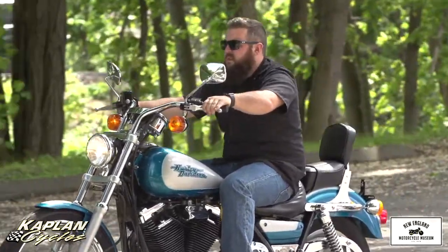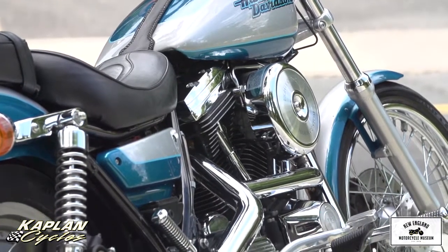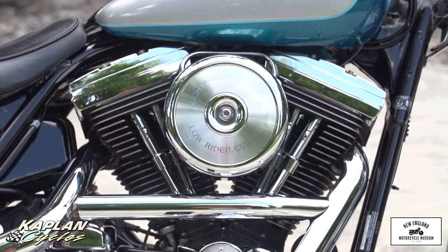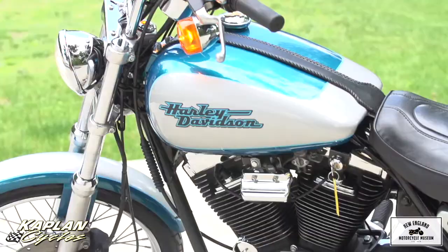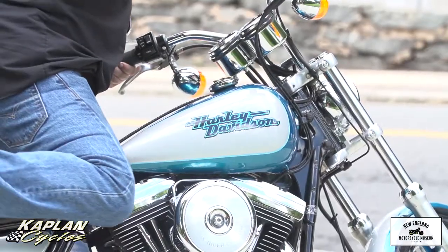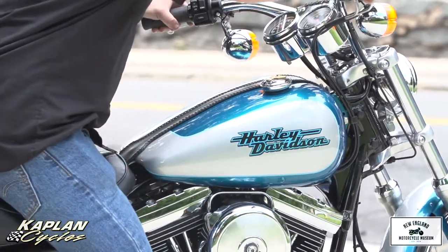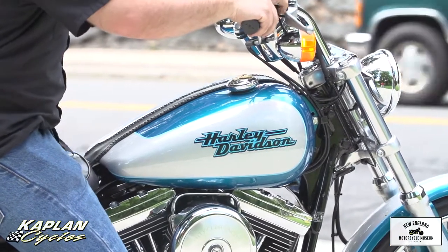This is the FXLR, which is the top of the line version with a solid disc mag on the back, a 21-inch spoke wheel on the front, and pullback handlebars. This bike has the Stage 1 kit on it, which includes the Screaming Eagle intake, Screaming Eagle mufflers, and the Dynojet kit, so it runs absolutely amazing.